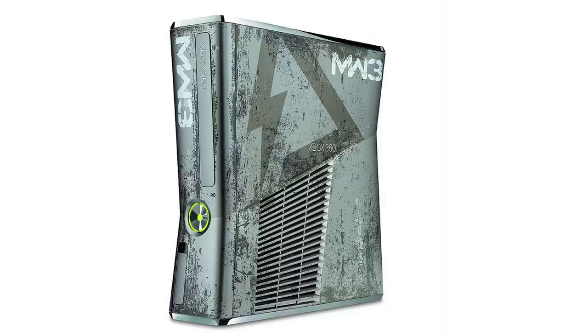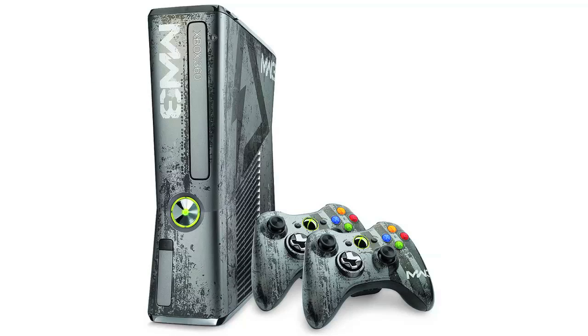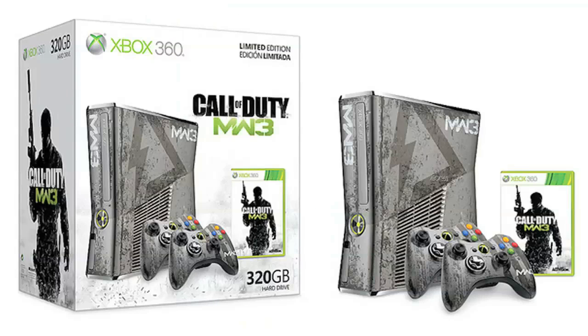So if you guys are looking to upgrade your console or get one in general, you can just check out this console, which comes out on November 8th alongside of Modern Warfare 3. Thanks for watching, and subscribe for more great content.